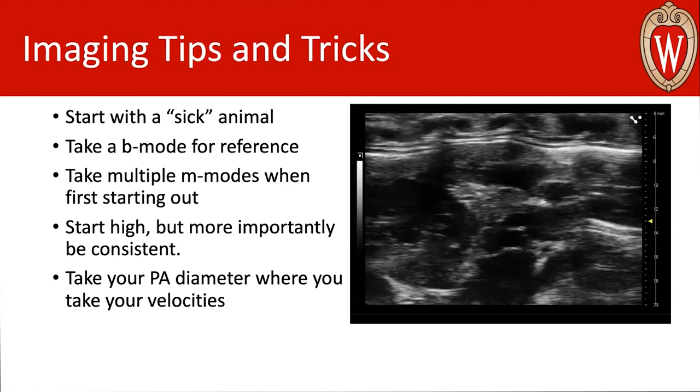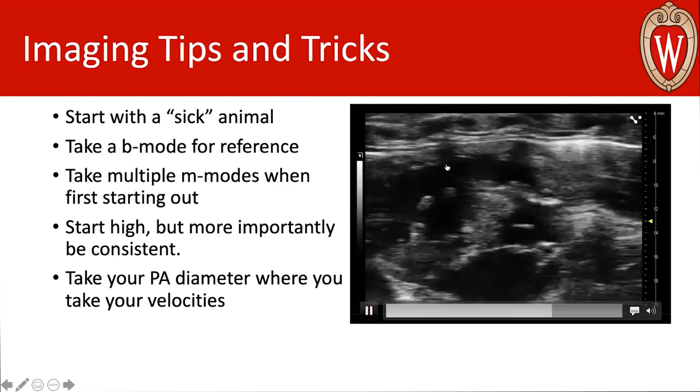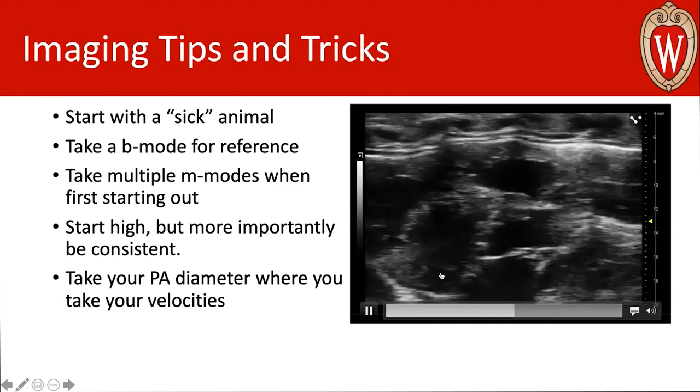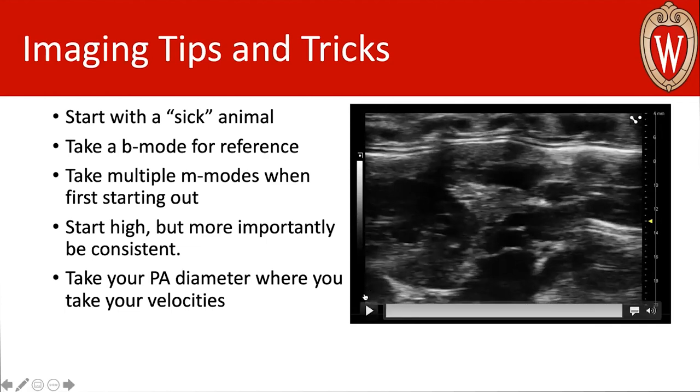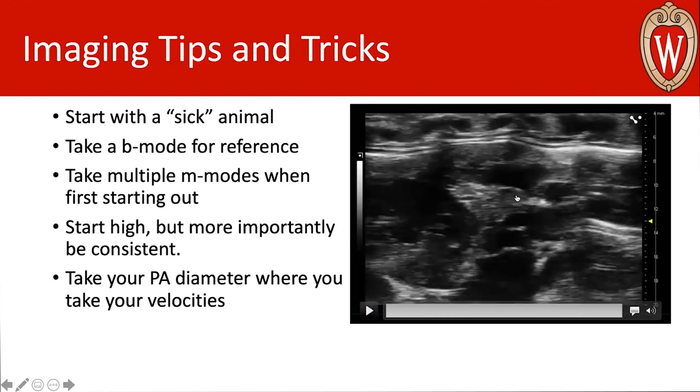I also suggest always taking B-modes for reference. These won't necessarily give you quantitative data, but they give you more information about right heart function when making measurements. They help you understand why you took certain images where you did, and give you a good set of landmarks to look for. When you're looking at diameters and trying to be consistent over a study, these B-modes will give you good starting points to jump off from.